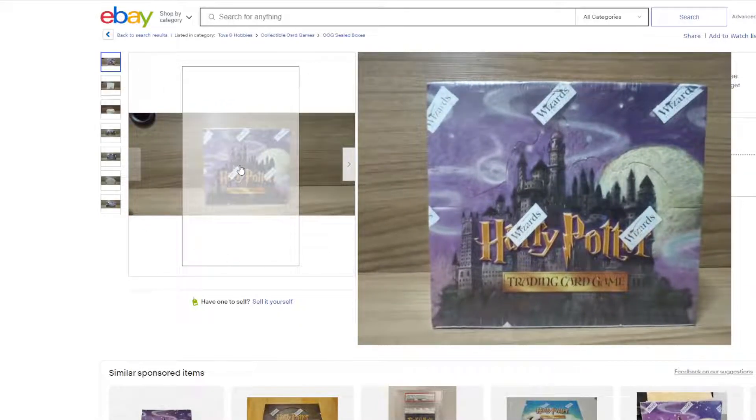Welcome to another TCGWizard eBay update video. It's been a while, but this will just be a quick video showing what the prices are at the moment for the booster boxes — the Harry Potter TCG.